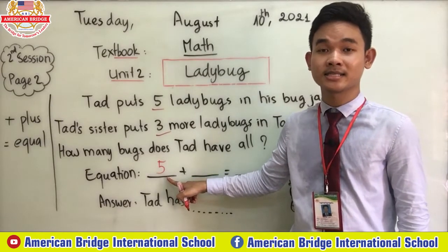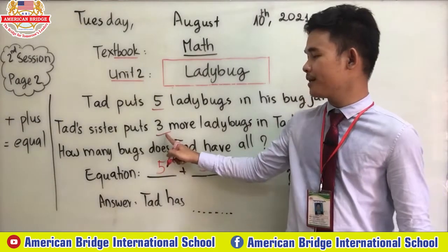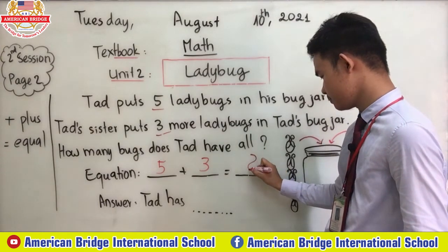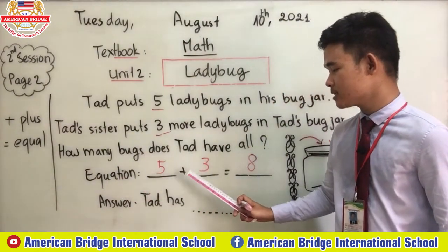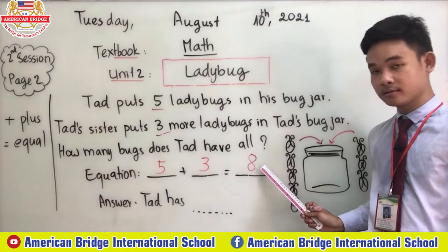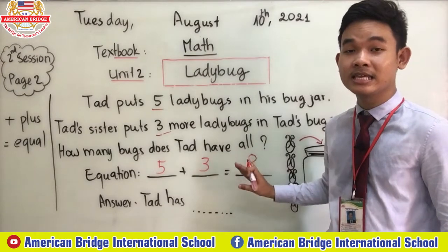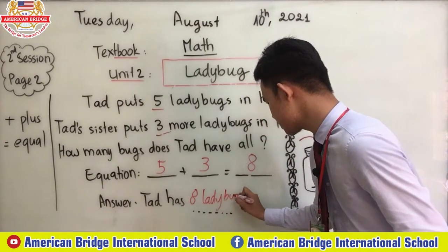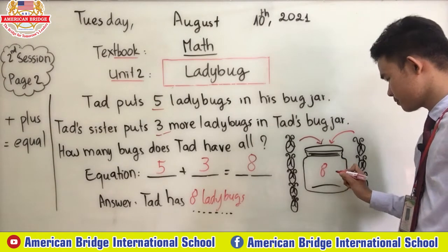This is the amount of ladybugs that Ted's sister put in the jar as well, and then equal eight. Repeat after teacher: equation — five plus three equal eight. So we got the answer: Ted has eight ladybugs. Teacher will put eight ladybugs in this jar.